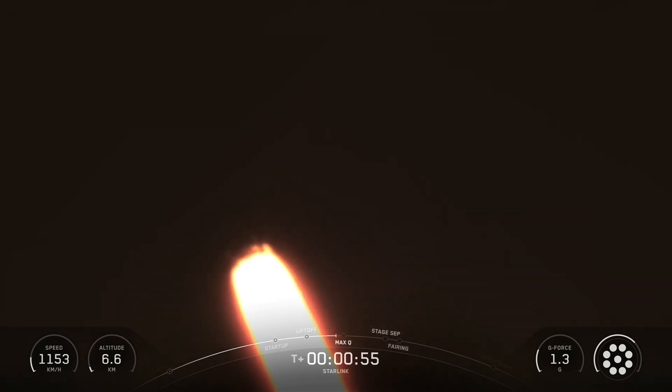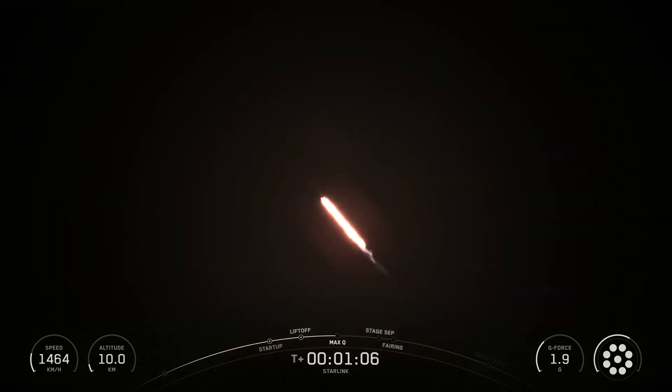Falcon 9 is a reusable two-stage rocket designed and manufactured by SpaceX for the reliable and safe transport of people and payloads into Earth orbit and beyond. Falcon 9 is the world's first orbital class reusable rocket. Reusability allows SpaceX to refly the most expensive part of the rocket, which in turn drives down the cost of access to space.